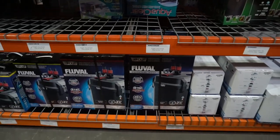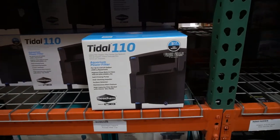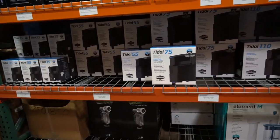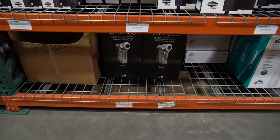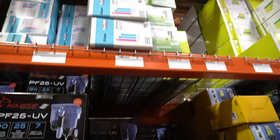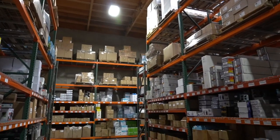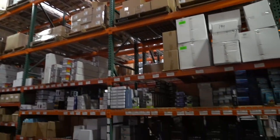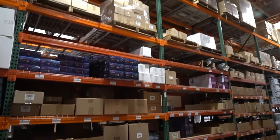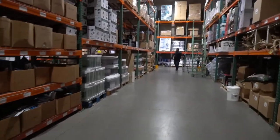As you can see here, lots of filtration options — Fluval, Tidal. I think the Tidals are the ones made by Seachem, but again, shelf after shelf. It's essentially like a Home Depot for aquariums. You can see how high the shelves go. For those of you who watched my aquarium floor walkthrough video, some of you commented how it was like a Disneyland for fish keepers. This really takes it up to another notch.